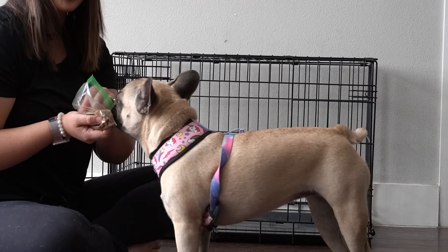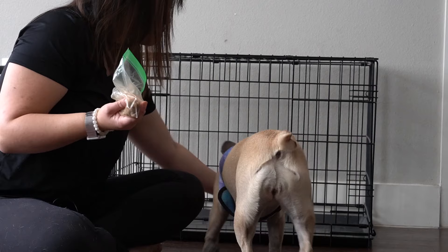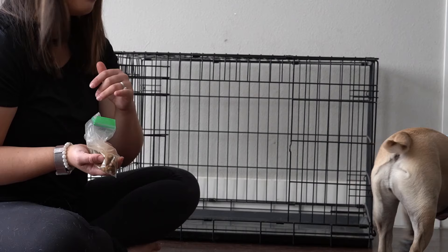If your pup already has a really negative association with the crate, you might not even want to throw the treat all the way in — you might just want to throw it partially in, or even just around the crate. Really assess how your pup is doing and repeat that a few more times.